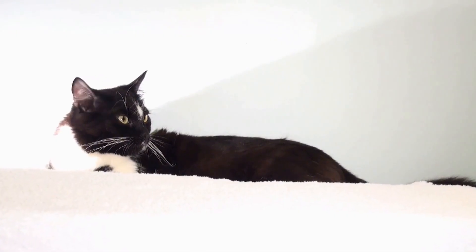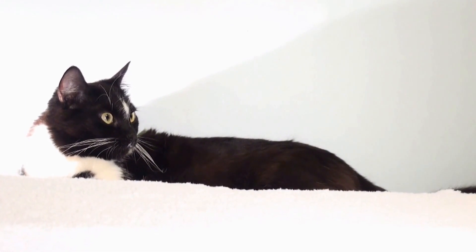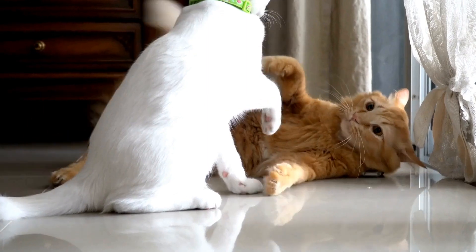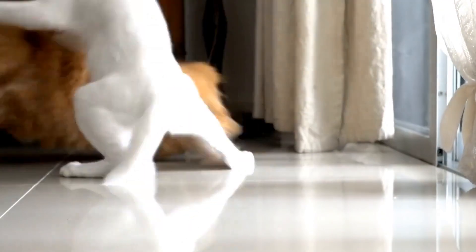Three: playfulness. Cats are known for their playful nature, and a happy cat will often engage in playtime. They may chase toys, bat at objects, or even playfully pounce on their human or fellow feline companions.